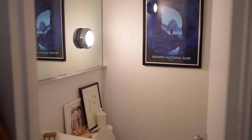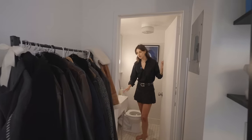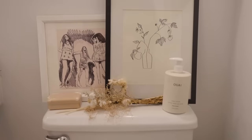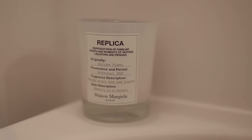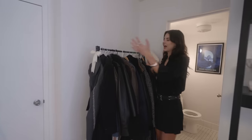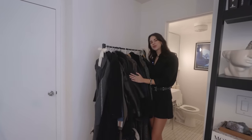We have a little half bath, which has been so nice. We love to host and it's just perfect when guests come to use it. I have all my favorite hand soaps and lotions in here, like my Maison Margiela candle.